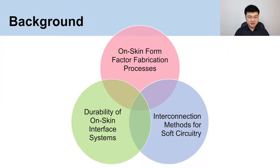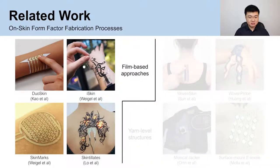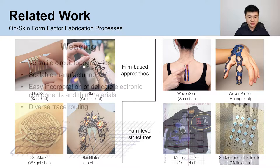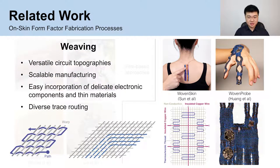Our research builds upon related works in three areas. Several attempts have developed on-skin interfaces in soft, stretchable form that can adhere seamlessly to the skin. Previous research has explored film-based approaches within silicone where conductive film layers are stacked on top of each other. An emerging alternative approach that takes advantage of yarn-level structures, more often produced in constructed textiles, can easily conform to body contours. In particular, weaving — which we adopt in this work — presents a rich platform for versatile circuit topographies and affords scalable manufacturing, providing unique benefits over film-based approaches. Weaving's unique structure of intersecting yarns offers easy incorporation of delicate electronic components and diverse trace routing.